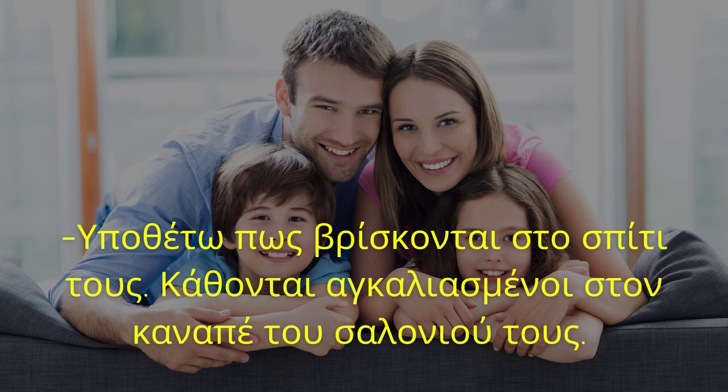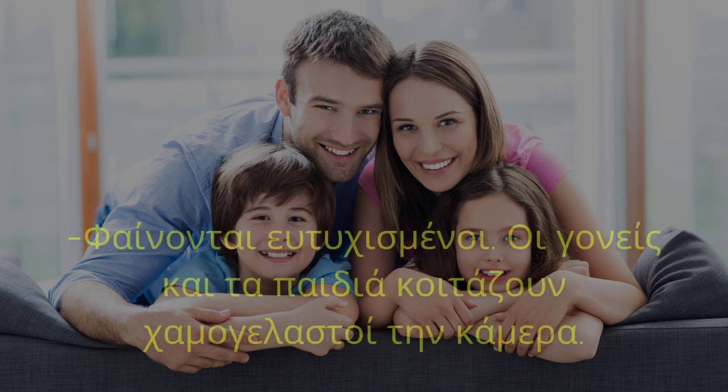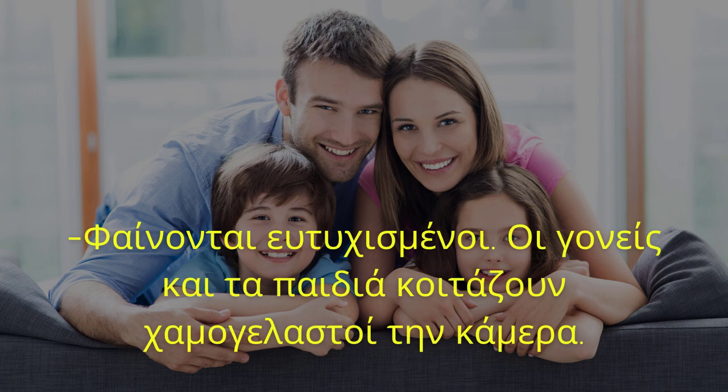Υποθέτω πως βρίσκονται στο σπίτι τους. Κάθονται αγκαλιασμένοι στον καναπέ του σαλονιού τους. Πώς νιώθουν τα άτομα της φωτογραφίας; Φαίνονται ευτυχισμένοι. Οι γονείς και τα παιδιά κοιτάζουν χαμογελαστοί την κάμερα.